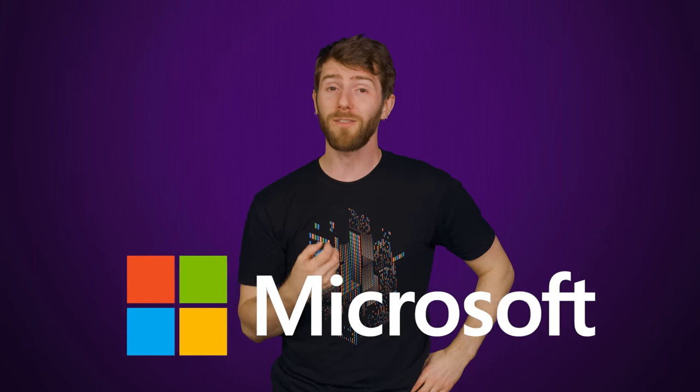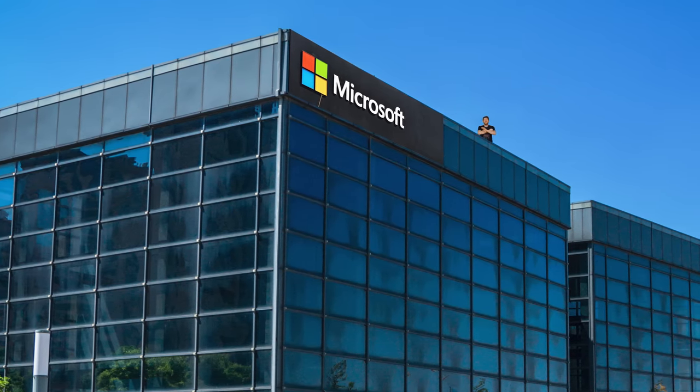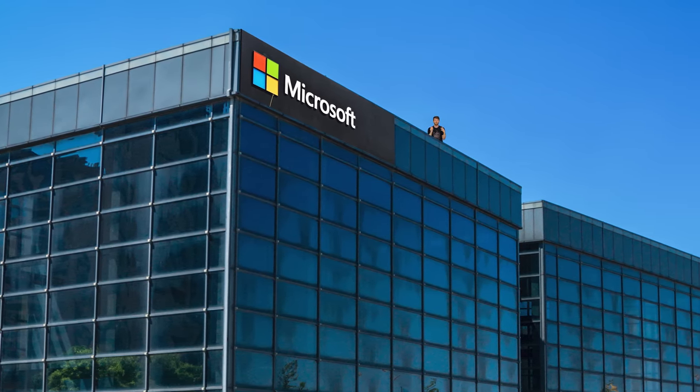To find out, we went straight to the source, so we'd like to thank Microsoft for shedding some light on this situation. A big part of this mixing and matching of old and new UI elements is the fact that Windows is worked on by a huge number of distinct teams at Microsoft.